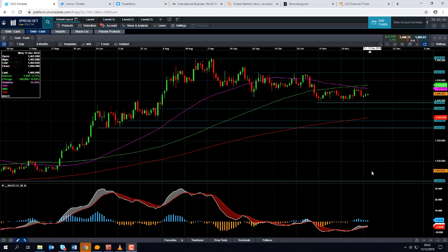Good morning and welcome to the Chart of the Week video with me David Madden. Today's date is Wednesday 11th December 2019 and the time is 9:02 GMT. This week's Chart of the Week is gold.